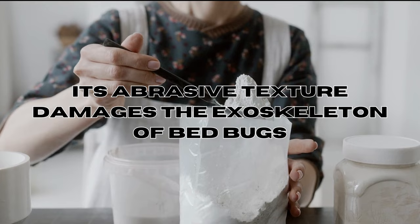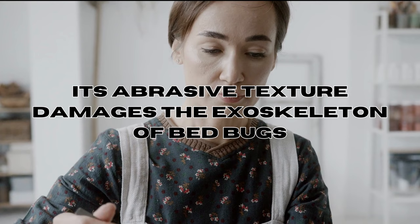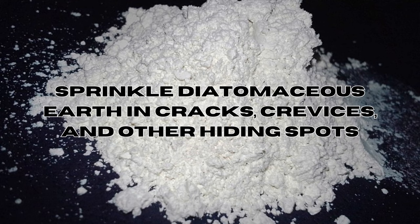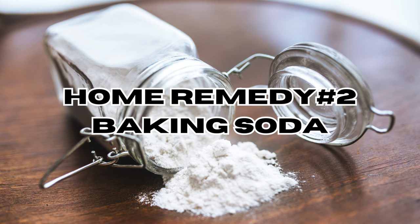To use diatomaceous earth, simply sprinkle it in cracks, crevices, and other hiding spots around your home. Home remedy number two: baking soda. Baking soda's texture and alkaline characteristics could potentially affect bed bugs by dehydrating them and interfering with their outer shell.